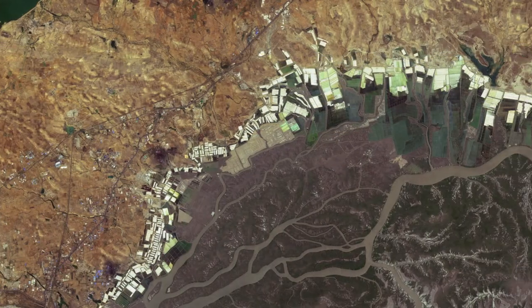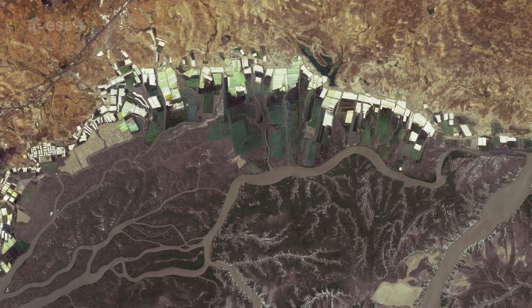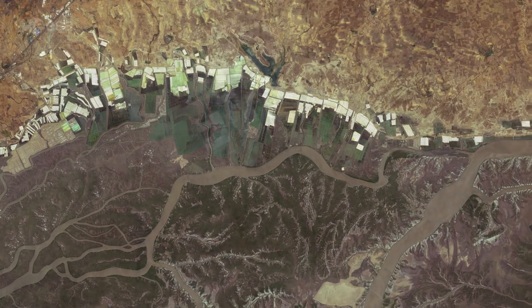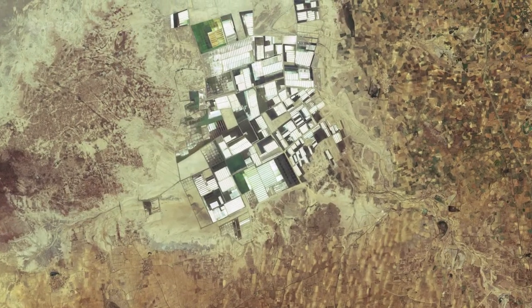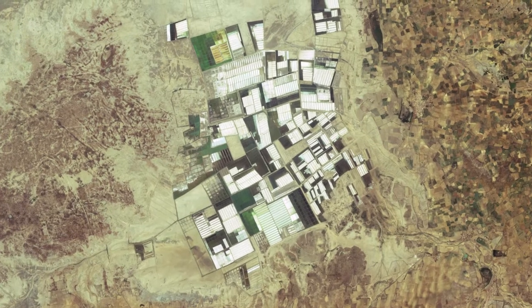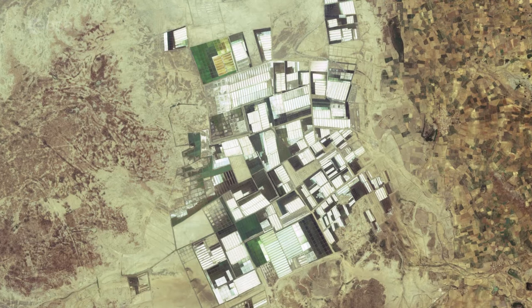Gujarat is the largest salt-producing state in India. Some of the white rectangles dotted around the image are salt evaporation ponds, which are often found in major salt-producing areas. The arid climate in the region favours the evaporation of water from the salt ponds.